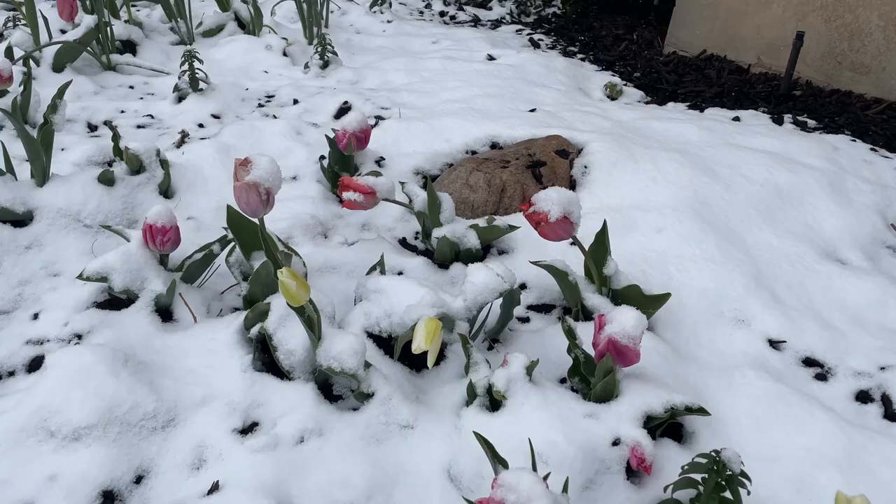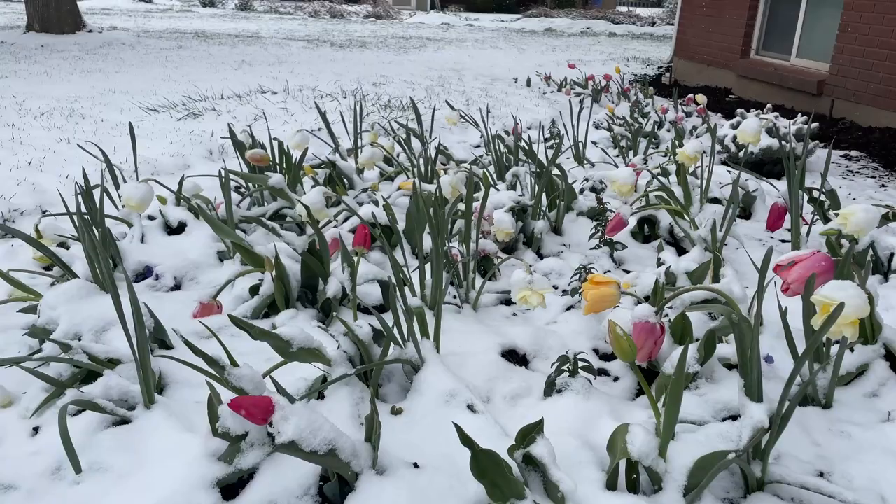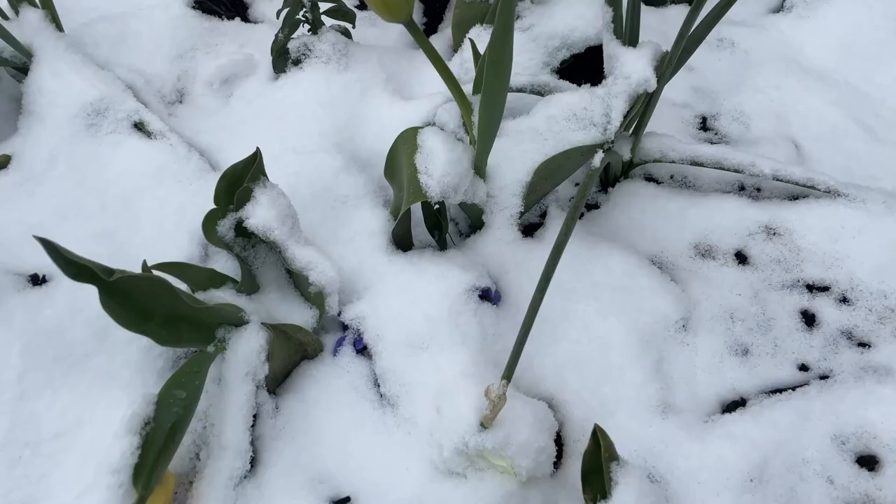So let's start with my spring bulbs. You see these tulips? Three days ago, they were covered in snow. I wasn't sure what was going to happen because I haven't grown tulips in this house recent enough to where we had a snowstorm like this, so I was really worried about them. But they are just showing you how resilient and tough they are. They are so adaptable. I am so amazed with how strong they are.